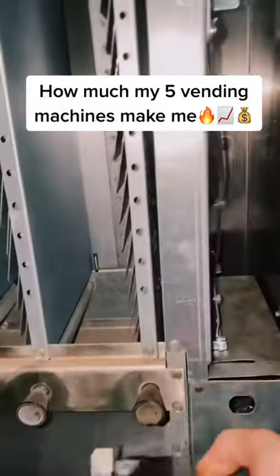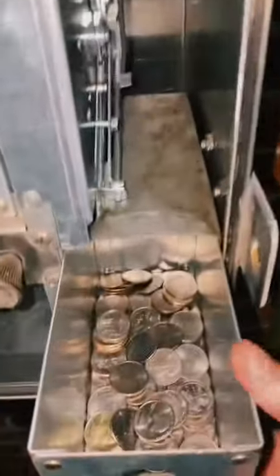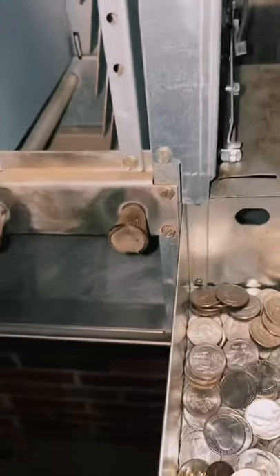This is how much my five vending machines have made me over the past three days. These are my air fresheners — they're very popular, probably my most popular vending machine.